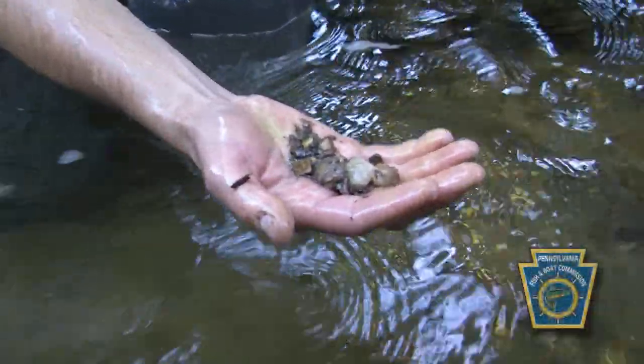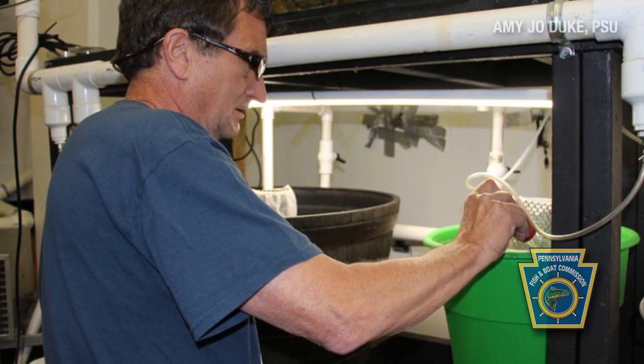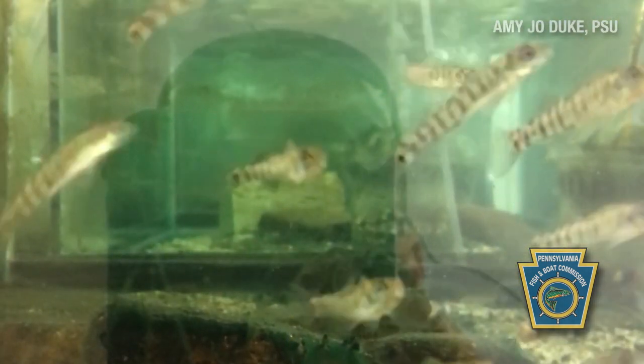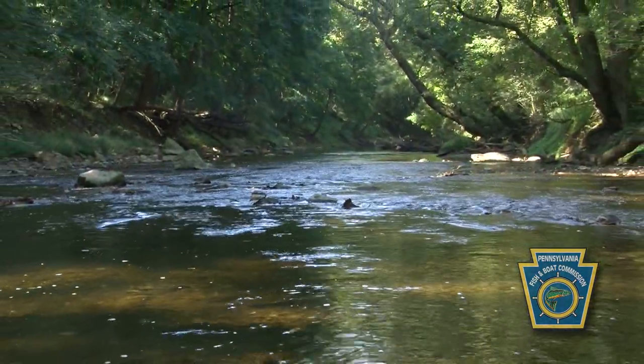I think they prefer swifter-moving current with larger substrate and sections of sandy gravel. One of the things we're doing is culturing these fish at our laboratory and also a laboratory in Tennessee. We now have about 1,500 live fish, and we're going to introduce them back into previously known habitat.